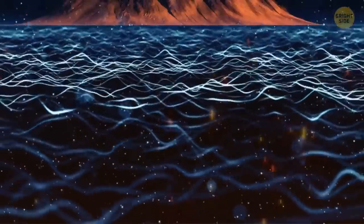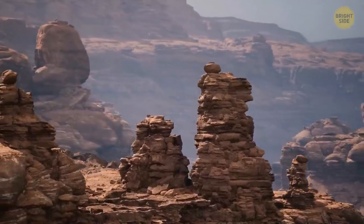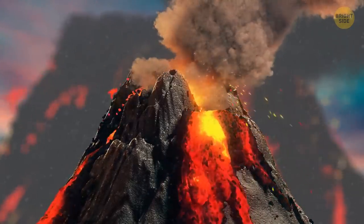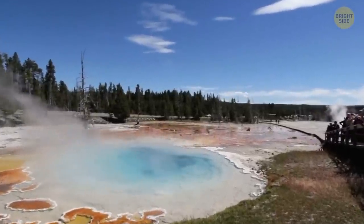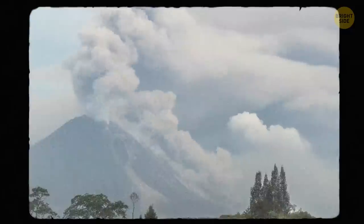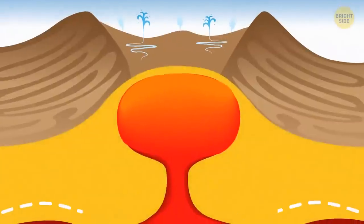Supervolcanoes produce super eruptions. When it happens, they launch more than 240 cubic miles of ash, molten rock, and hot gases up into the air. To make it easier to imagine, four super eruptions could fill the Grand Canyon to the brim. The Yellowstone giant was thought to be responsible for at least three enormous eruptions and countless smaller ones. In that region, the volcanic deposits are scattered over tens of thousands of miles. Scientists believe they had been created by many weak eruptions, but after doing more research, experts found out these deposits had been left by two previously unknown super eruptions.